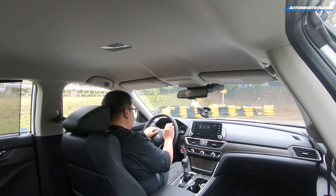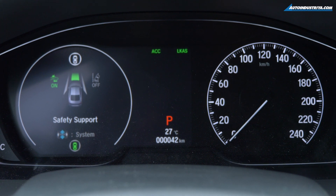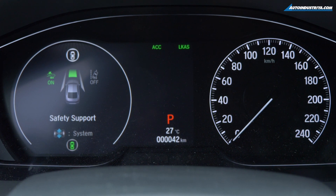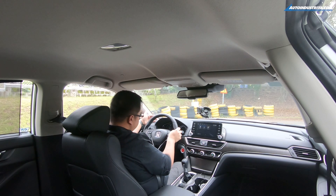And then the gauges — you only have a speedometer on the right, which is an actual analog gauge. But the left side is actually a screen and they use it to display a lot of the functions that the Accord has. Sometimes it can be configured to be a tachometer, but right now we have all the safety functions highlighted here on the screen.